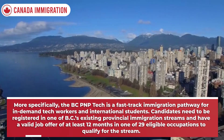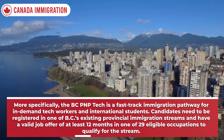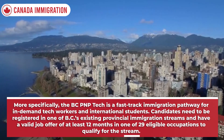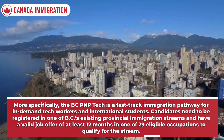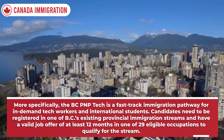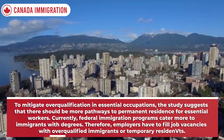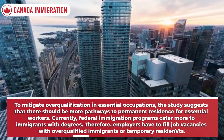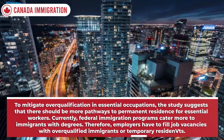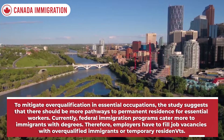More specifically, the BCPNP Tech is a fast-track immigration pathway for in-demand tech workers and international students. Candidates need to be registered in one of BC's existing provincial immigration streams and have a valid job offer of at least 12 months in one of 29 eligible occupations to qualify for the stream. Unlike other BCPNP streams, job offers under the BCPNP Tech must be for a minimum of one year, with at least 120 days remaining at the time of application to the BCPNP. It must also be full-time and from an eligible employer in the province.